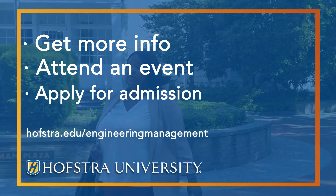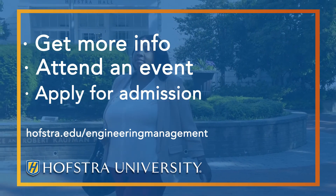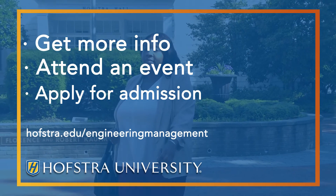Sign up to attend a graduate admission event, connect with an admission dean, or apply for admission. Take the next step and earn your graduate degree at Hofstra.